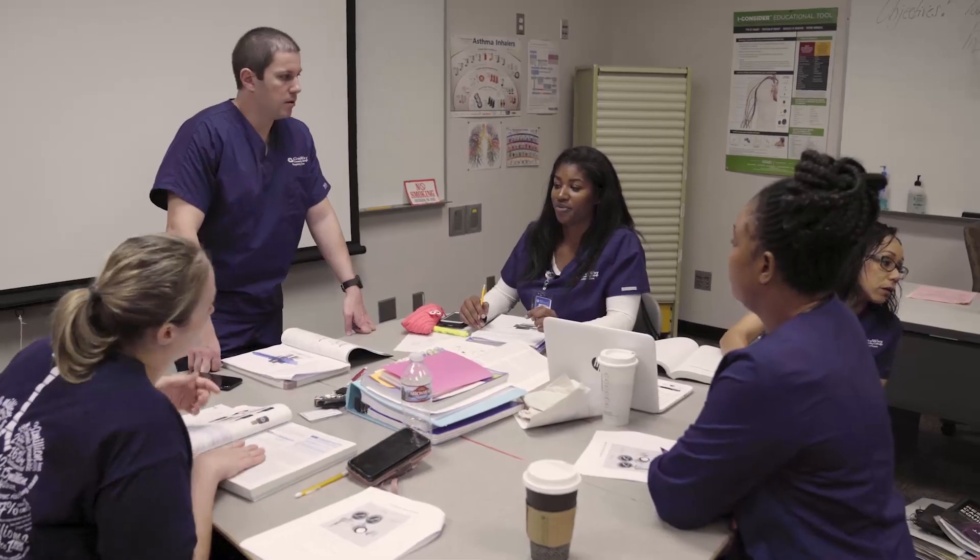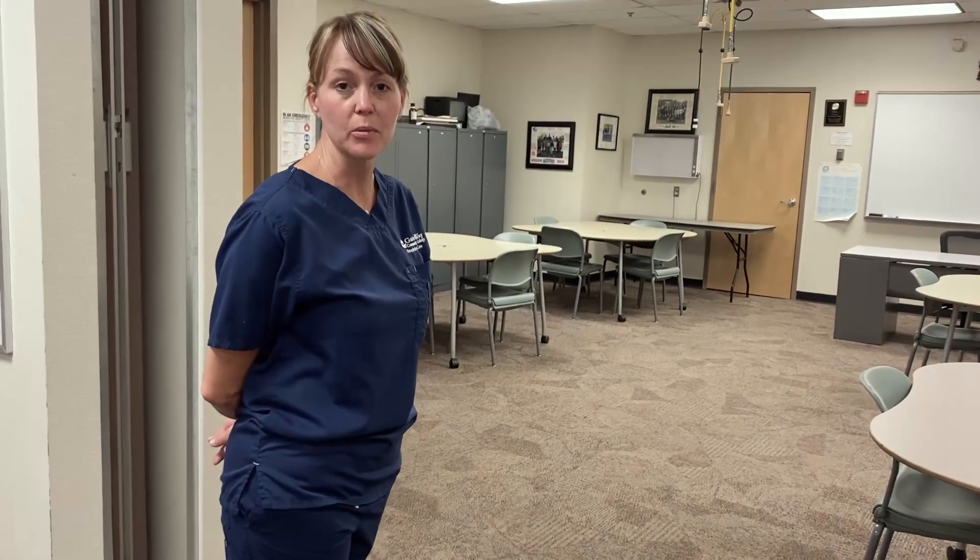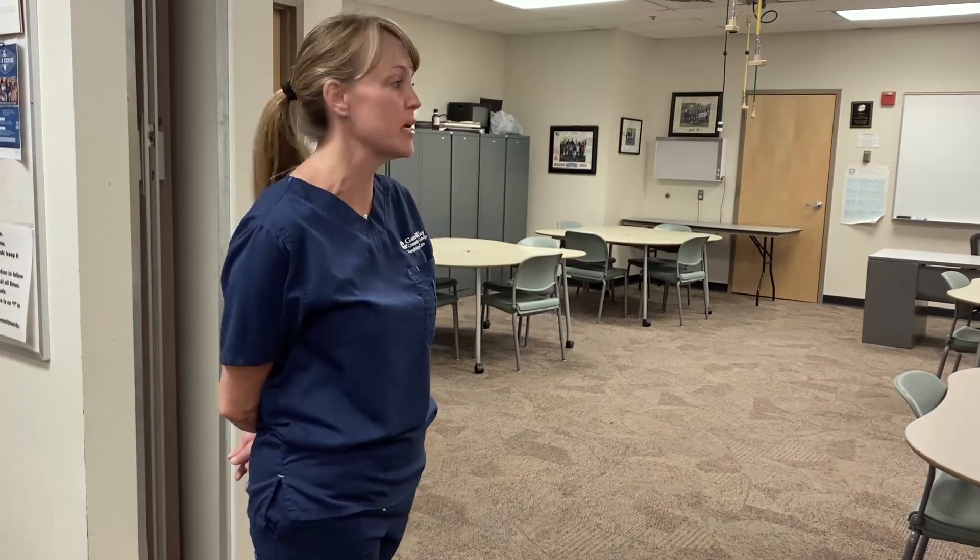Our first semester students start out with the basic knowledge on how to assess their patients, working up to oxygen therapy and delivering small volume nebulizers, or SVNs, to patients with asthma and COPD and so forth.